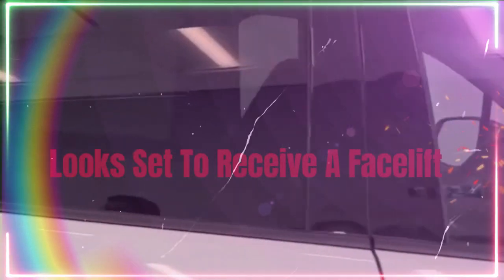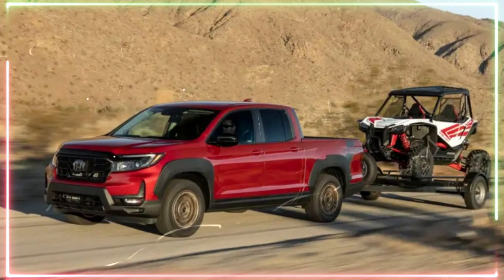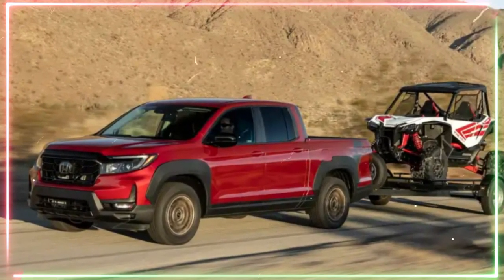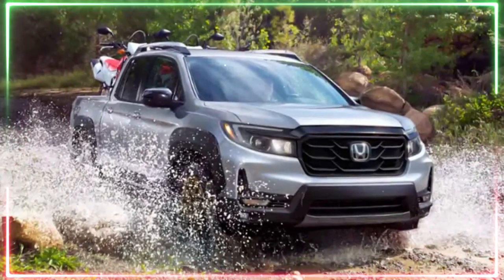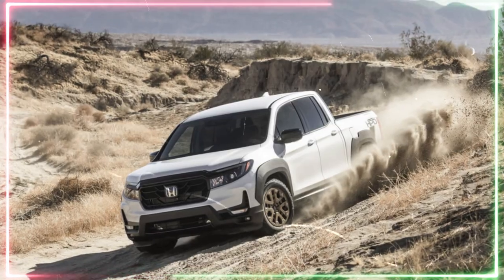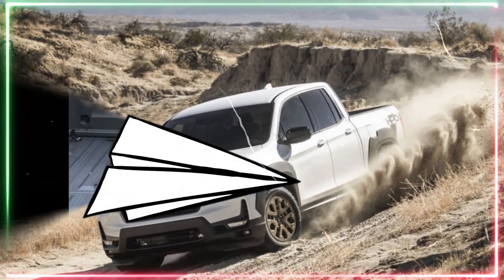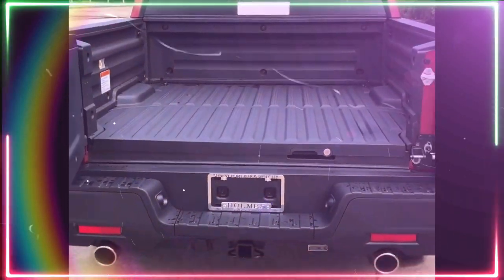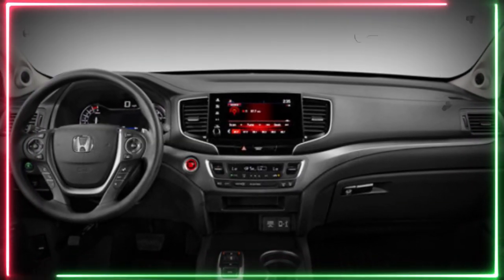Interior design and features. The 2024 Honda Ridgeline's interior is expected to receive updates as well. The current model already has a spacious and comfortable cabin, and we can expect the facelifted model to continue that trend. The infotainment system will likely be updated with a larger screen and more advanced features, such as Apple CarPlay and Android Auto compatibility. The Ridgeline may also receive new safety and driver assistance features, such as lane keeping assist and blind spot monitoring.